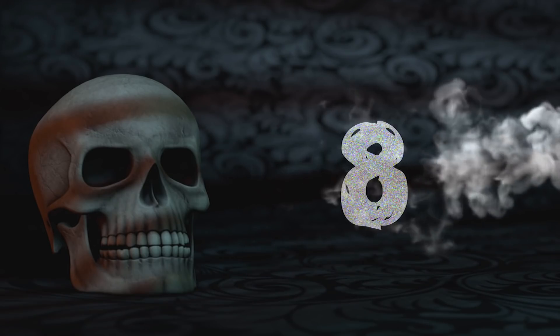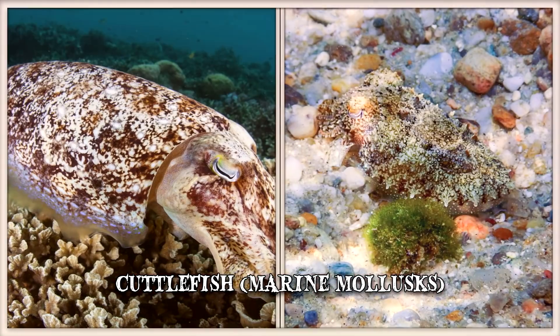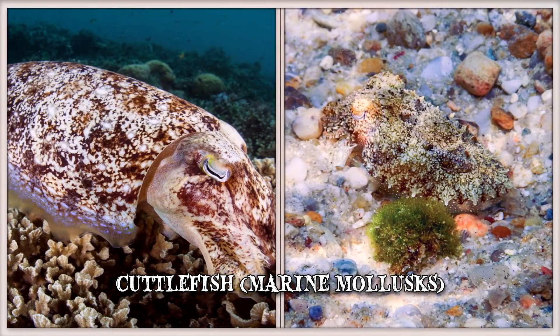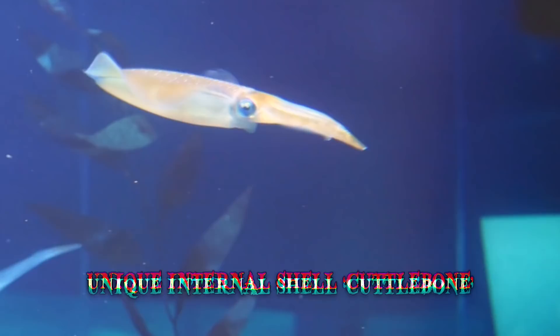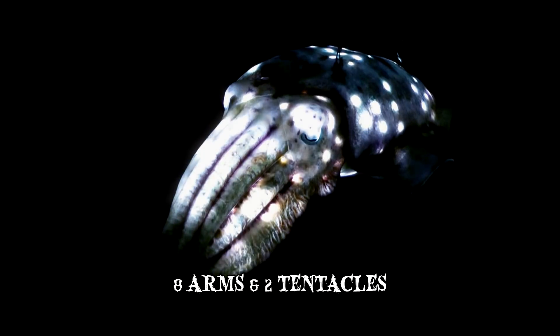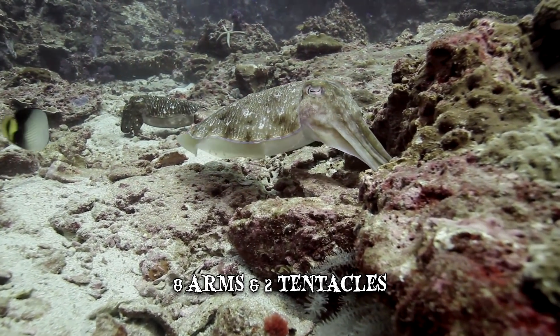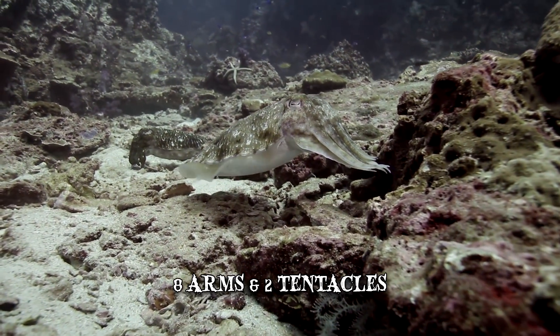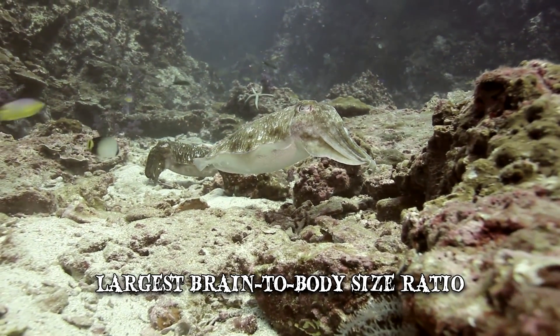Number 8: Cuttlefish. Cuttlefish are marine molluscs, part of the same animal class as squids and octopi. One of their most distinctive features is a unique internal shell called the cuttlebone. Cuttlefish have W-shaped pupils, eight arms and two tentacles, which feature suckers with teeth-like structures. They're considered to be among the most intelligent invertebrates, with the largest brain-to-body size ratio.